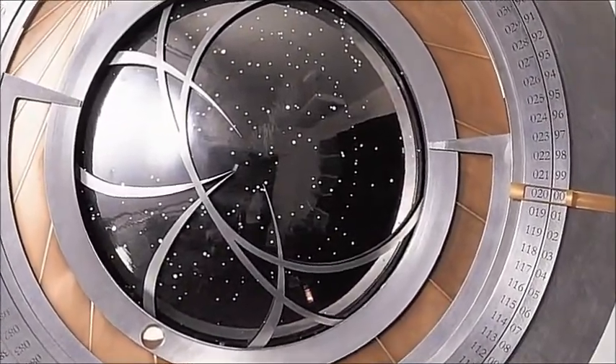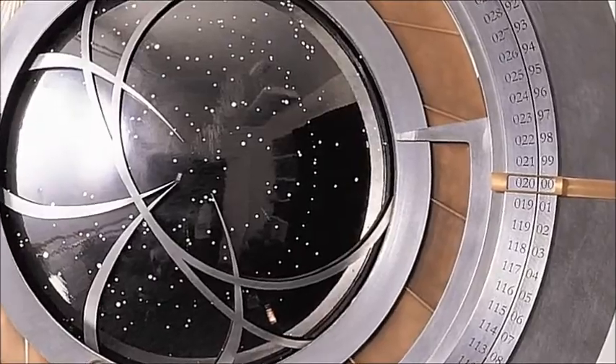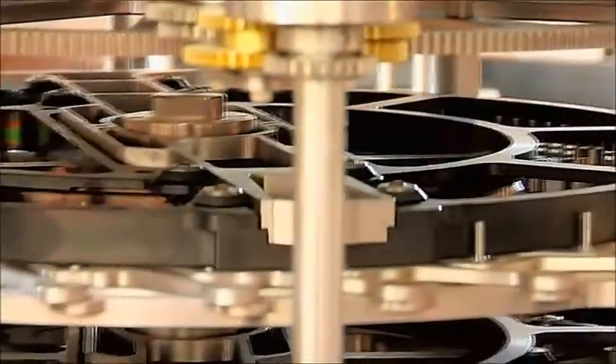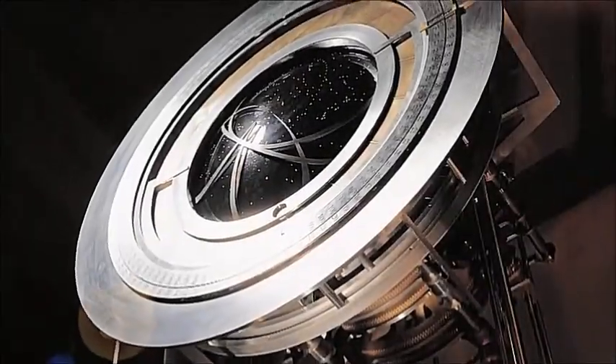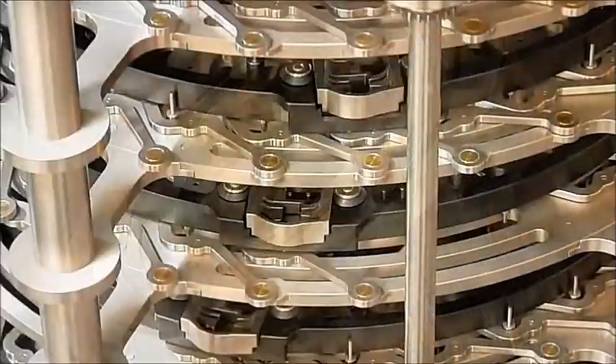To guarantee precise measurement of time over 100 centuries, the clock uses a sophisticated system of levers and pins that perform binary calculations. So the 10,000-year clock is essentially the world's slowest computer, but there's nothing electronic in it. It's all mechanical.